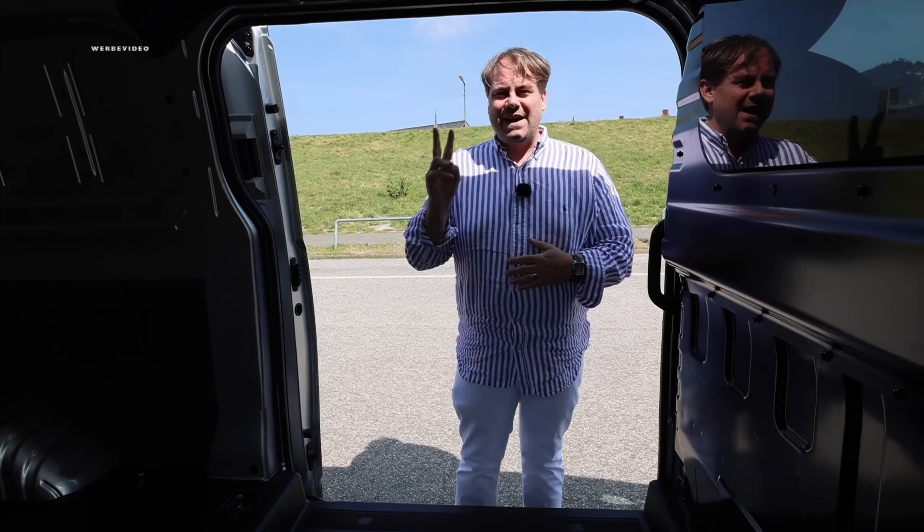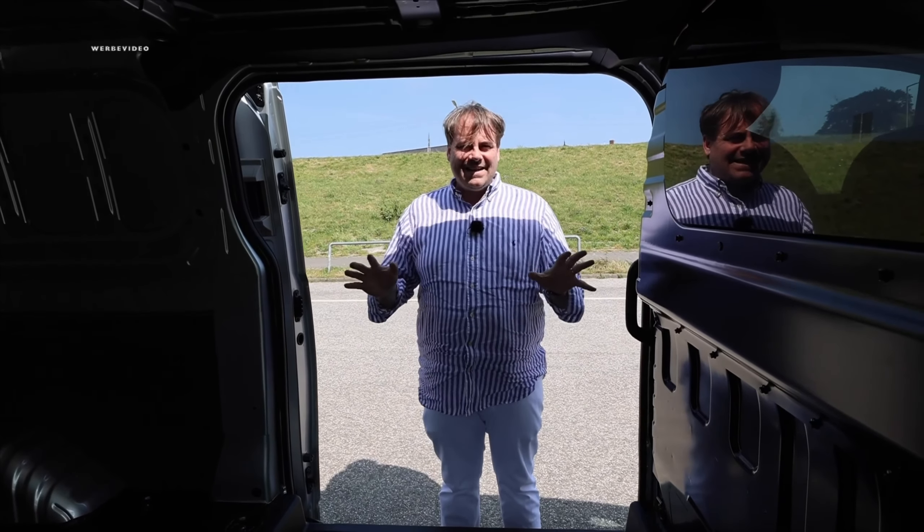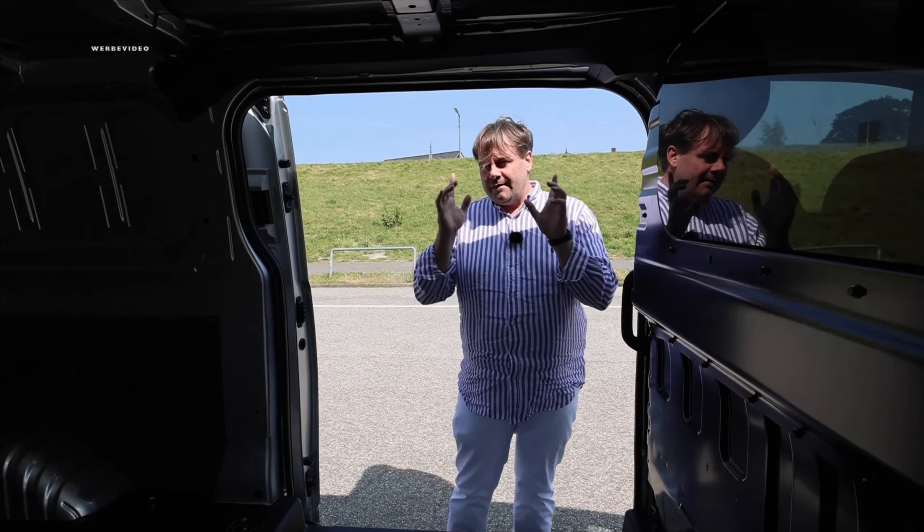There are only two additional options: the silver metallic paint for an extra charge, and the second sliding door. Everything else is included in the price with Maxus. That saves you from endless configuring.